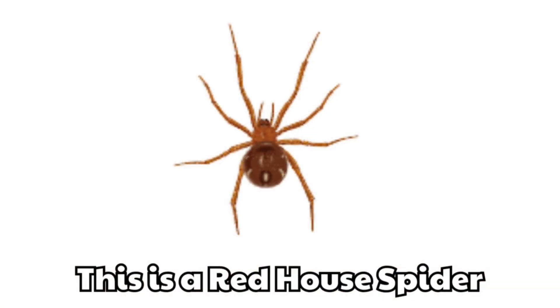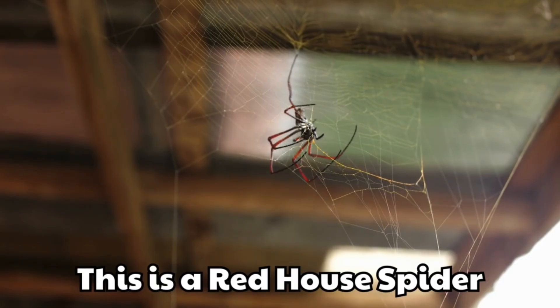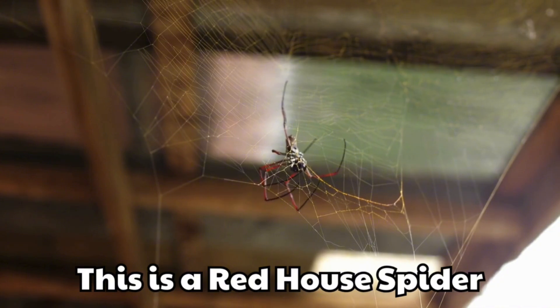This is a red house spider. Its body is reddish brown. It makes messy webs around homes.